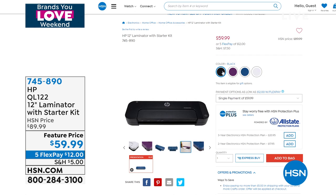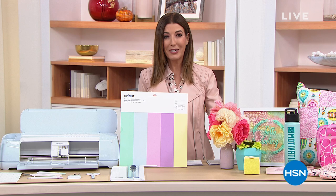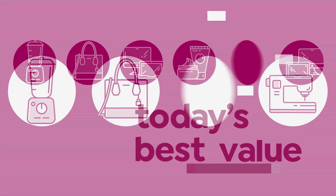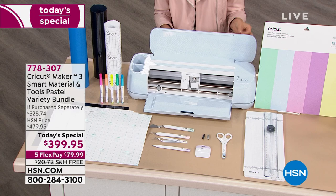This hour, we're going to kick it off with today's special from Anna Griffin. It is the brand new Cricut 3 — her first ever Cricut 3 today's special. There has to be a star of the day and this is it — the star of the show, the ultimate smart cutting machine, the latest and greatest from the Cricut Maker collection. This is Cricut Maker 3.